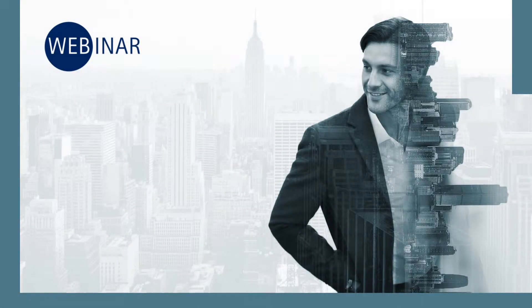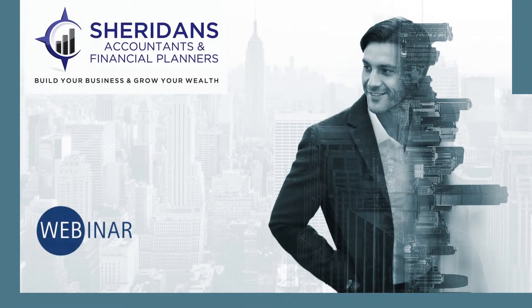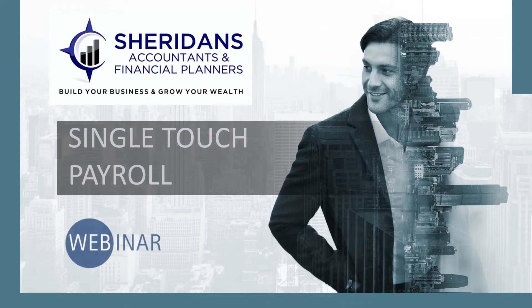Welcome to our webinar on the topic of single touch payroll. My name is Karen and I'm a bookkeeper with Sheridan's Accountants and Financial Planners.